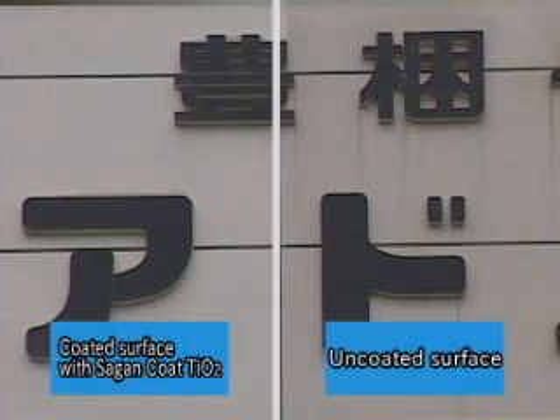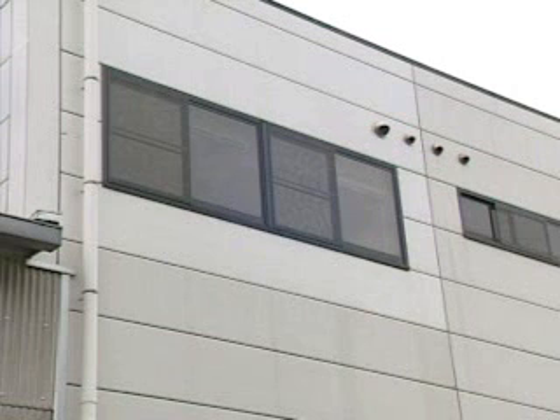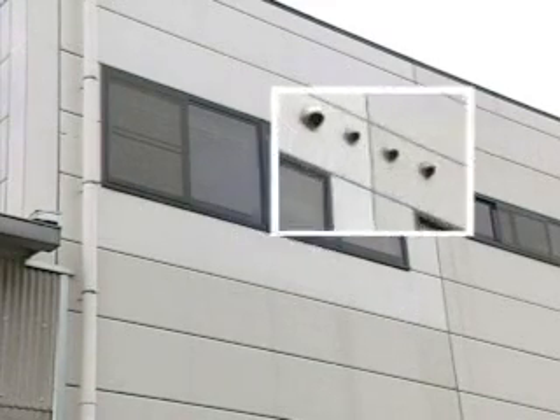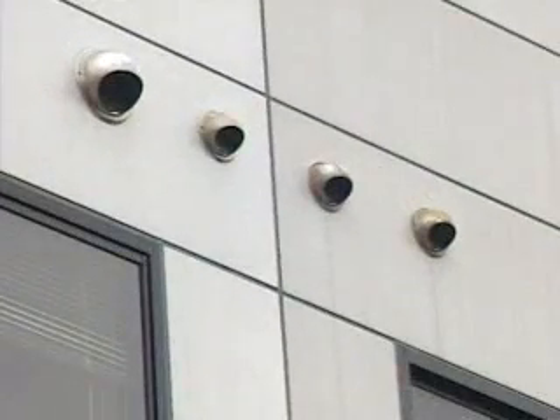Silicone oil causes the stains on the wall below the windows. Caulking material is made of silicone substances, which dissolved by rain becomes silicone oil. Here we see a dramatic difference between the usual dirt and grime around ventilation areas.